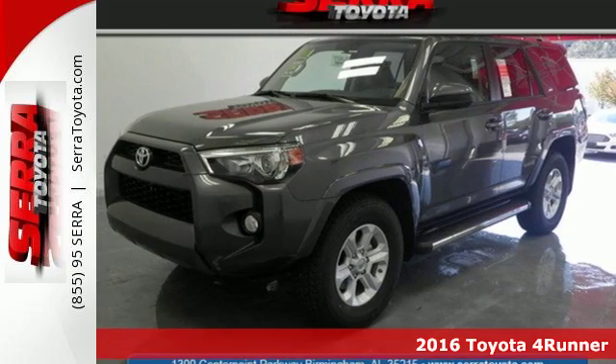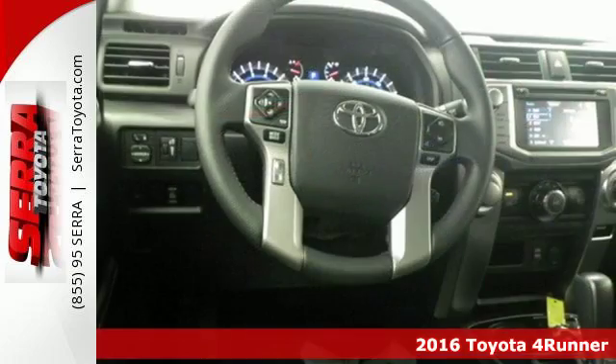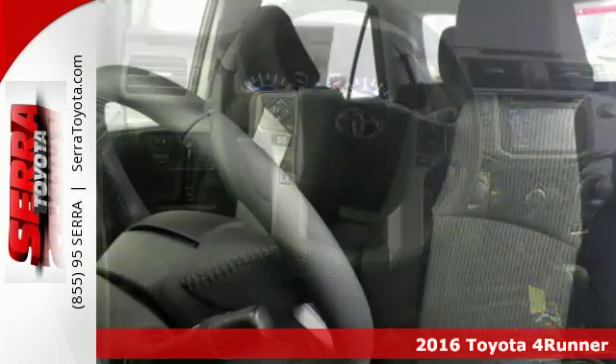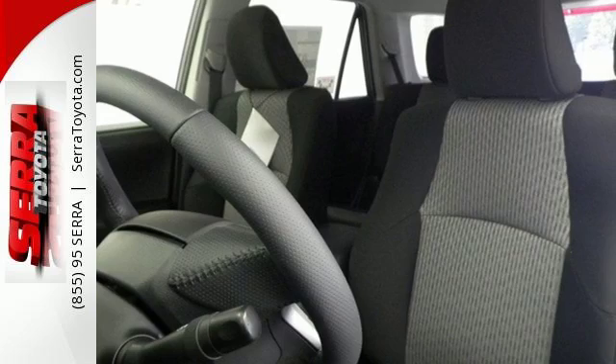It's a 2016 Toyota 4Runner. Built to go off-road because the best adventures aren't found on a map, this wild SUV is your perfect off-road companion.